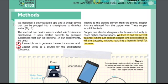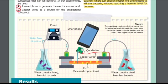Methods: We designed a downloadable app and a cheap device that can be plugged into a smartphone to disinfect water. As seen in Figure 1, the smartphone creates an electrical current from its battery and sends it through the copper wires. This causes copper ions to be released from the wires. These copper ions kill the bacteria in the water, making the water safe to drink.